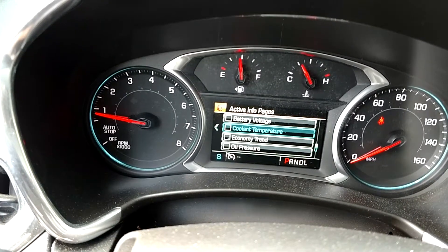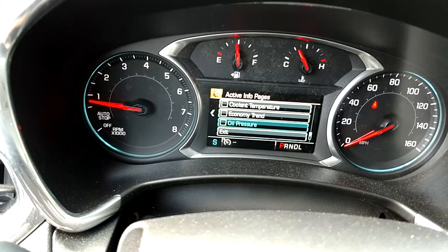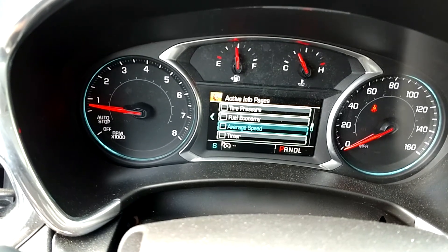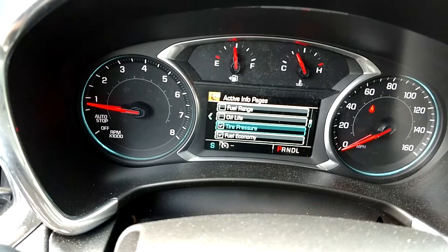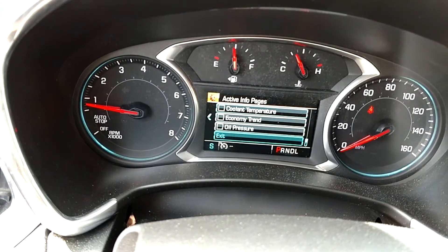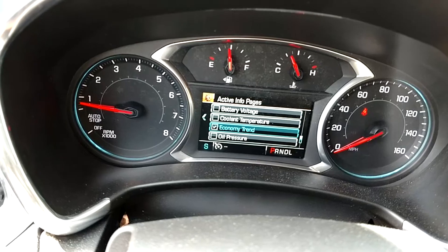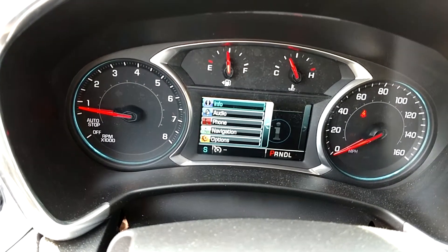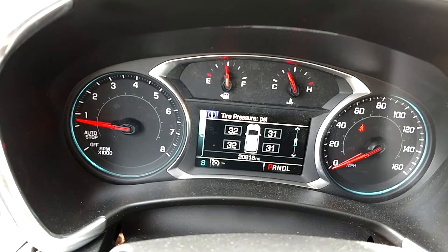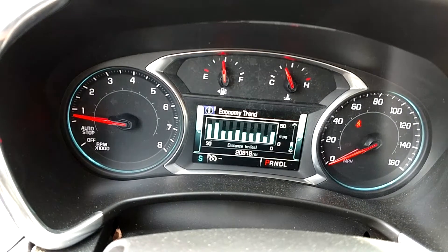However, nothing is selected, even though when I was working before I had quite a number of things selected. We'll see if we can get this set back again — put the tire pressure on, oil life, trip A. Now we'll see if we have all of our screens on the info page, and we do: trip A, oil life, tire pressure, economy trend, last view economy, economy trend. So everything that I selected seems to be working fine.